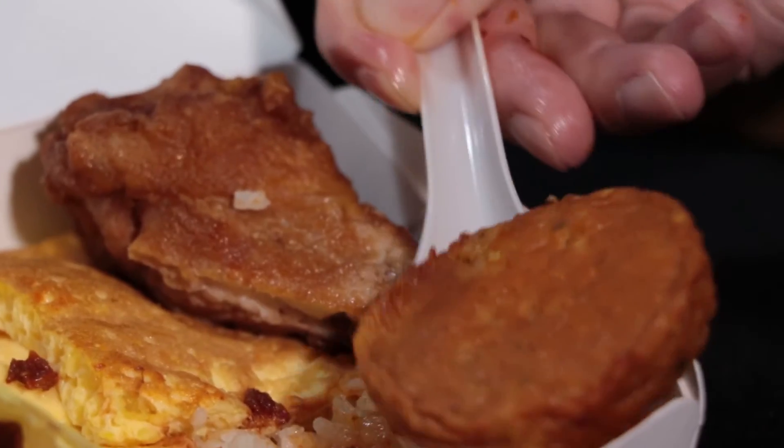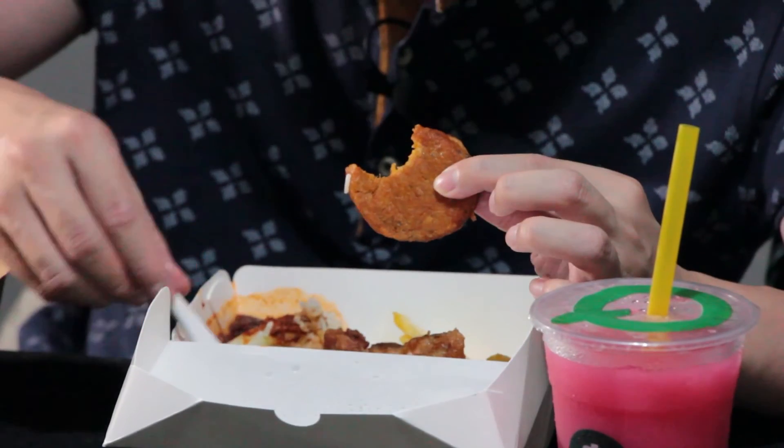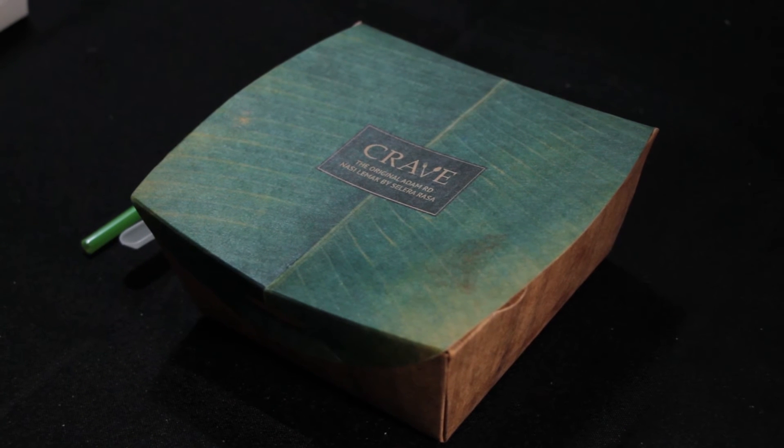TT's bandong is even worse — it's so diluted it's like drinking water with color. They didn't add enough syrup. I still prefer the Crave bandong compared to TT's. Let me try the additional otah from TT — otah is like a spicy fish cake. It's very nice, fragrant with lemongrass — fantastic.